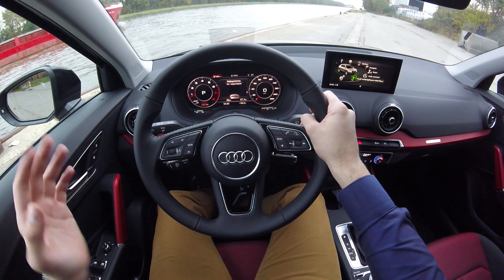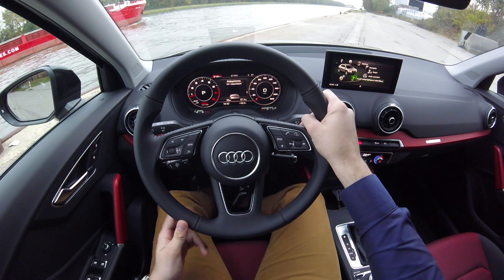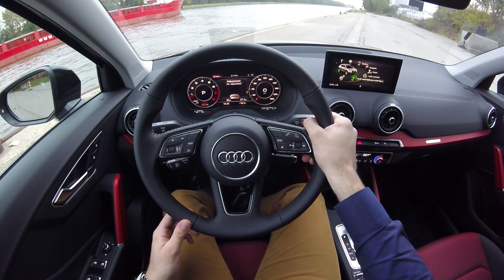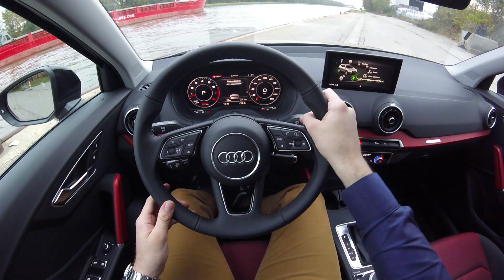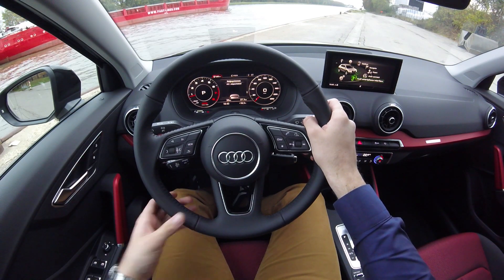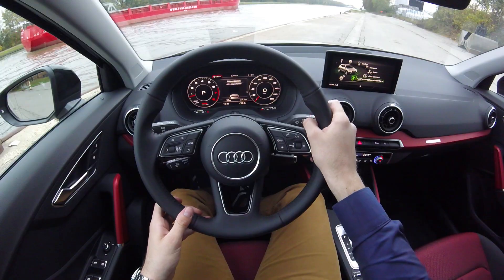Verder vind je ook alle informatie van de wagen. Onze wagen geeft ook nog de Audi heads-up display. Dit wil zeggen dat er een handig schermpje boven je stuur uitkomt waarop je bijvoorbeeld je kilometers per uur kan aflezen of hoe snel je in een bepaalde zone mag rijden.